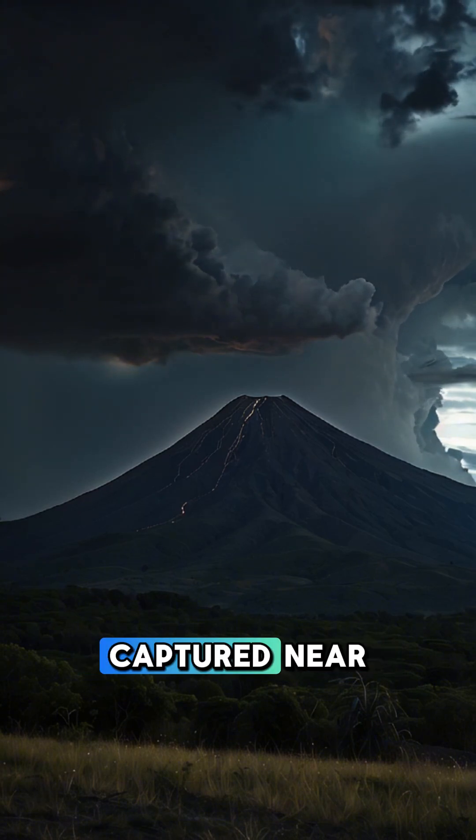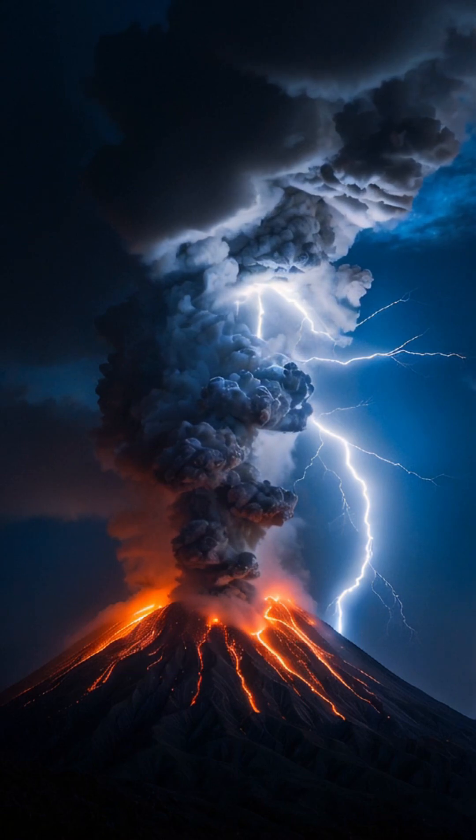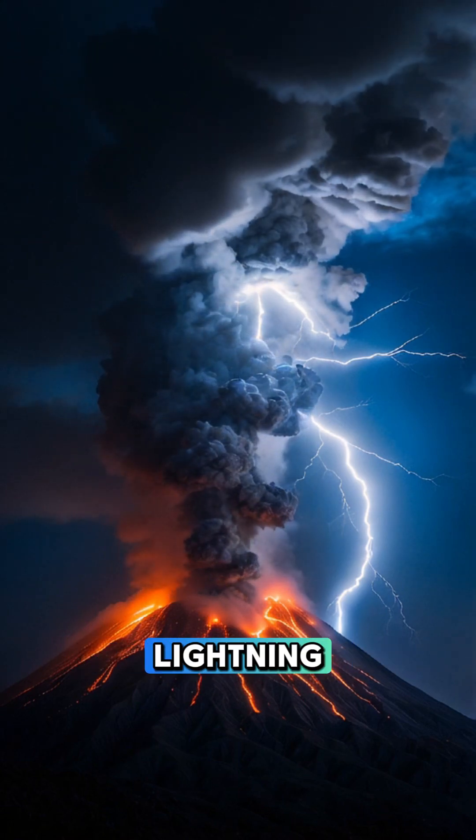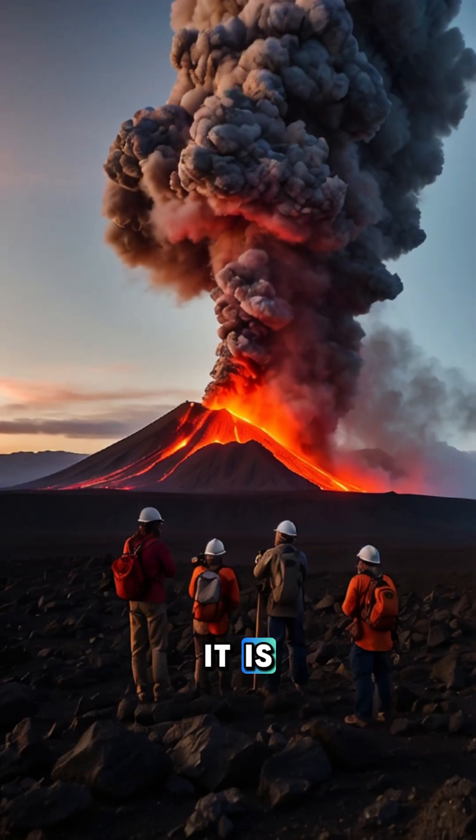This phenomenon has been captured near iconic eruptions, like Mt. Sakurajima in Japan or Mt. Etna in Italy. The sight of lightning flashing through a plume of ash and smoke is as beautiful as it is terrifying.